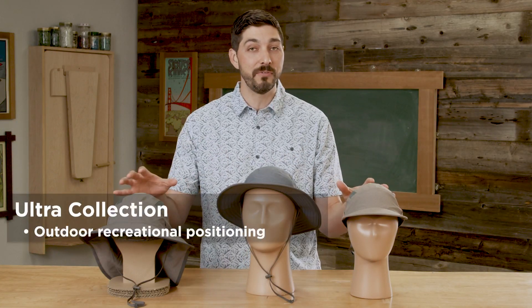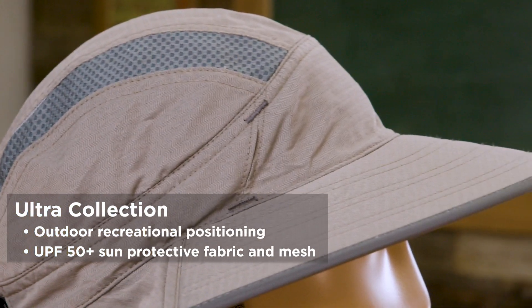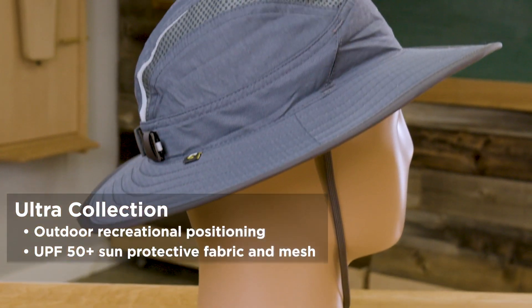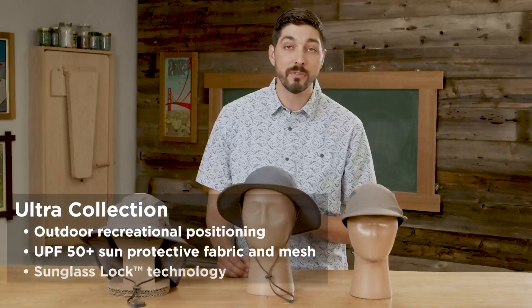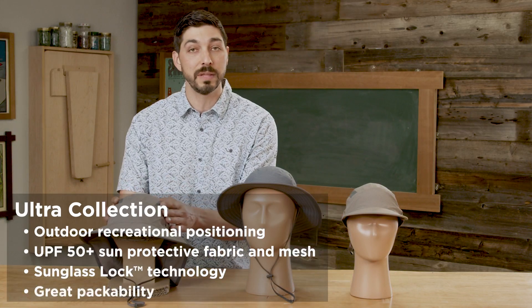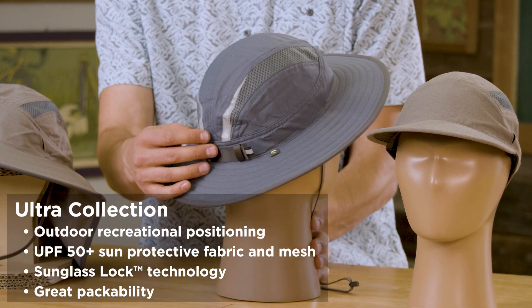A couple of the shared features across the Ultra line: of course these are UPF 50+, the highest sun protective rating you can achieve. They're a polyester and nylon weave that are BlueSign certified, great for the environment. We have a DWR coating to resist stains and water and they're lightweight. The Trail Cap and the Escape Boonie are completely crushable for great packability, and we've got a reverse split brim on the Ultra Adventure Hat, plus UPF 50+ mesh and reflective details on the back. Our Ultra Adventure Hat is now the best-selling cap we carry and the entire Ultra collection continues to perform, which is why we're investing in new colors.